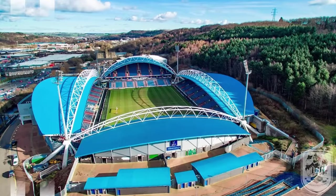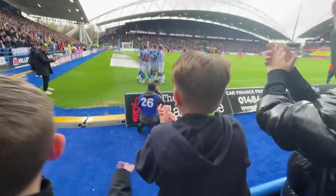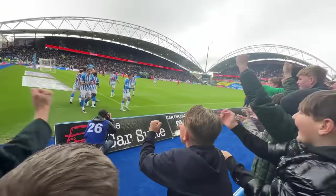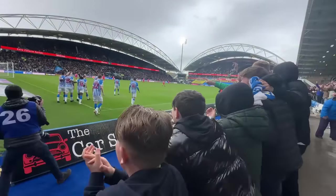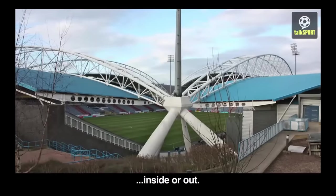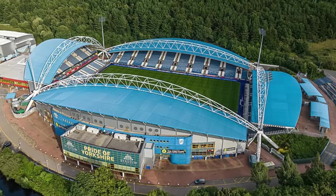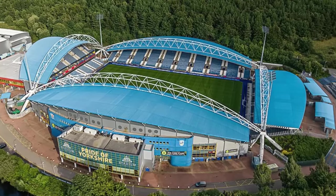This stadium was built in the 90s. It was way ahead of its time and became a blueprint for modern stadiums in England. TalkSport described the stadium as having a weird design that does it no favours, but I think it's quite unfair to suggest that's a bad thing. I'm really confused by this choice.